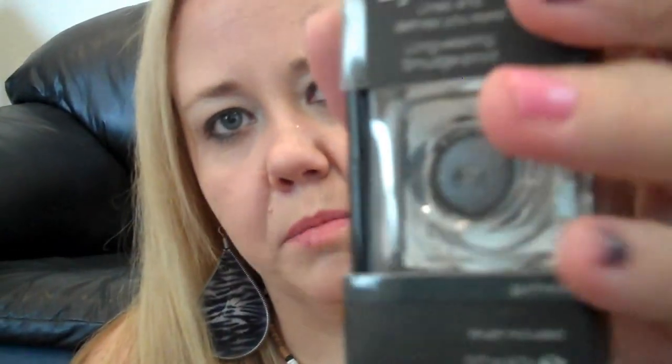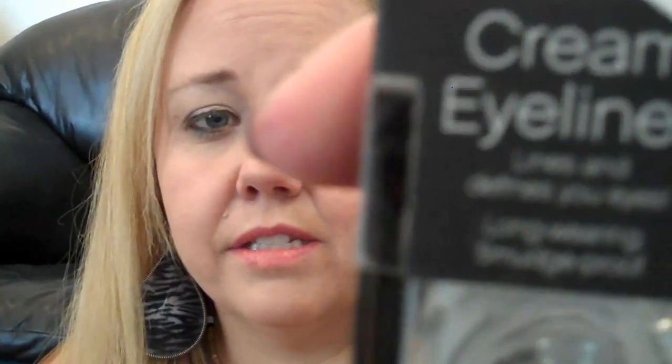I got several packages of the cream eyeliner. I've tried it before and it is so much like MAC Fluid Line — completely. But it's $1.50, normally $3. It lasts and lasts and lasts. It's really pigmented. It's the best cream gel eyeliner besides MAC Fluid Line that I've found — better than the Maybelline and a couple of the others.